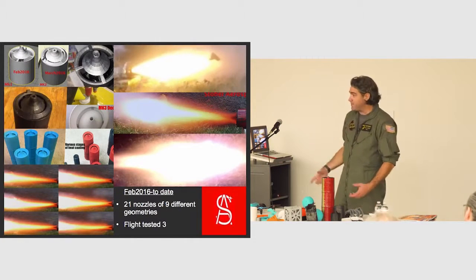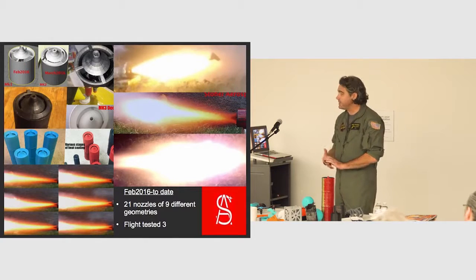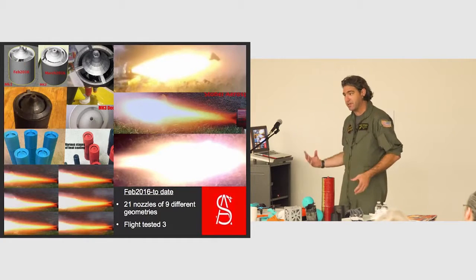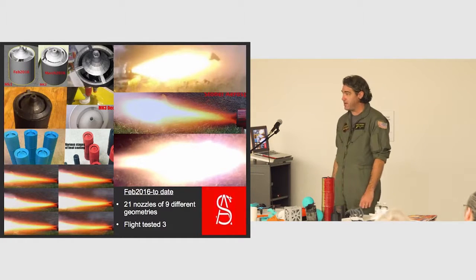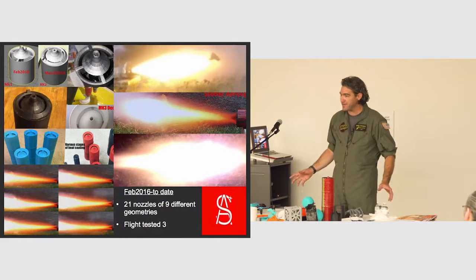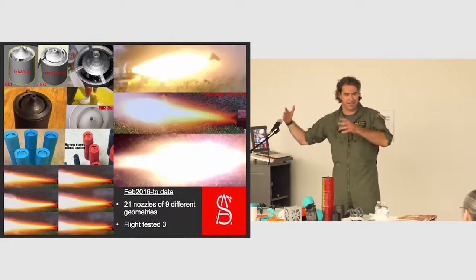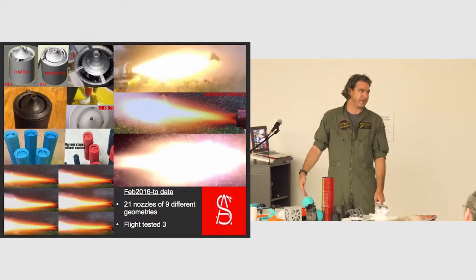These rocket nozzles cost me a couple bucks to make, probably another $50 to heat coat and treat, and $100 to put an engine in it. The printer these come off of is a $150 3D printer. This is not a $3,000 or $20,000 3D printer — a $150 3D printer.